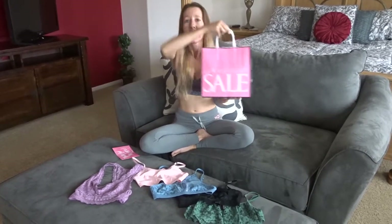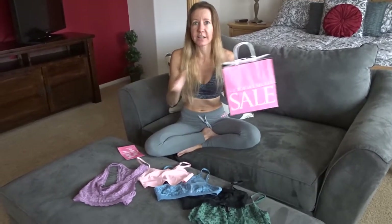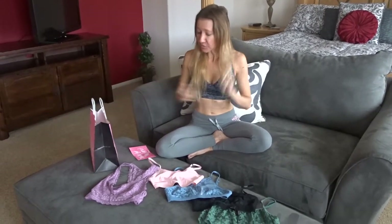Head over to Victoria's Secret — don't miss the half yearly sale because they have tons of stuff right now and it's awesome. Thanks so much for watching, don't forget to subscribe, smash the like button and keep watching our videos. You guys are awesome, see you soon!